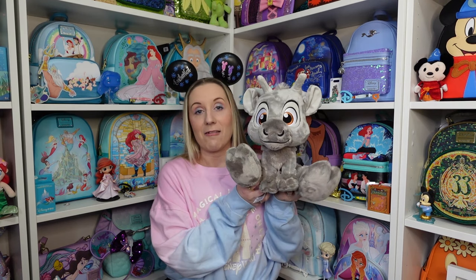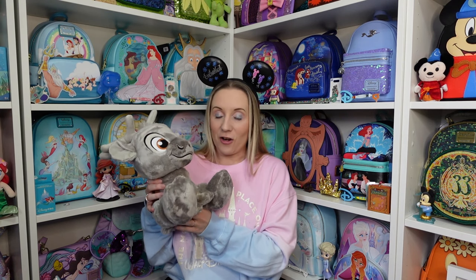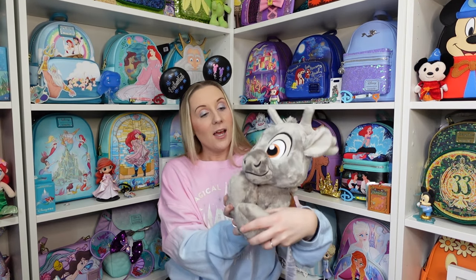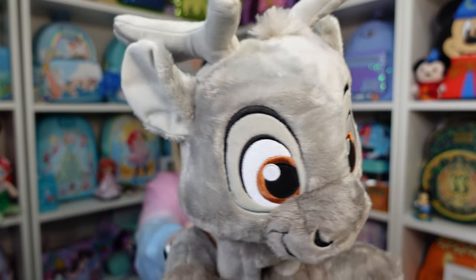I have two plushies. I'll do the Wish plush first — it's not specific to The Wish, I just got him on The Wish after dinner at Arendelle Night. It's a Big Feet plush Sven! I love the Big Feet plush — they are just the most adorable. When I went to Disneyland Paris I saw the Big Feet Sven and kind of regretted not getting him, so when I saw him on The Wish after eating in Arendelle, he had to come home with me. The Big Feet plush have big feet but they are so ridiculously soft — just perfect for cuddling.